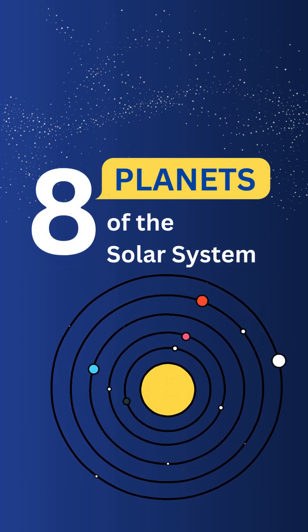Hi friends, let's learn about our solar system. There are eight planets in our solar system. Let's learn one by one.